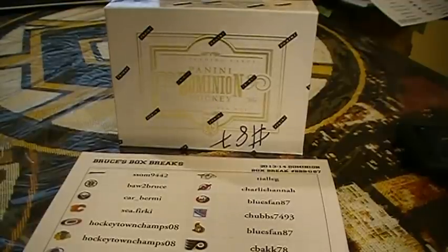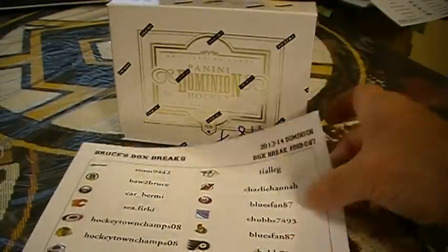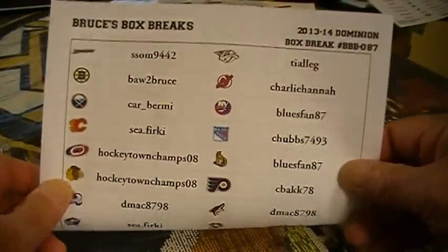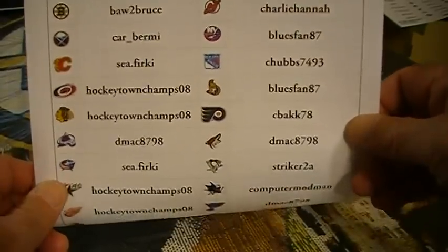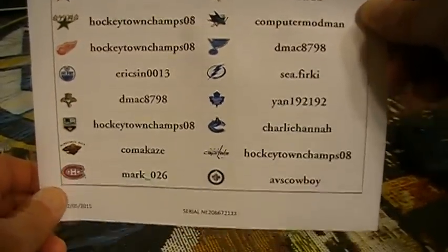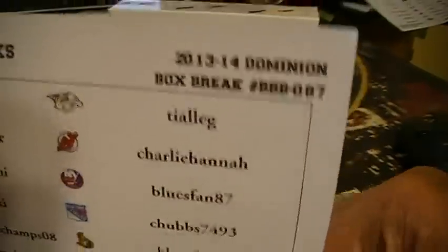Good evening. Welcome to Bruce's Box Breaks. Tonight we're doing a box of 2013-14 Dominion. There it is, break number 87. Here is our list of teams and their owners.